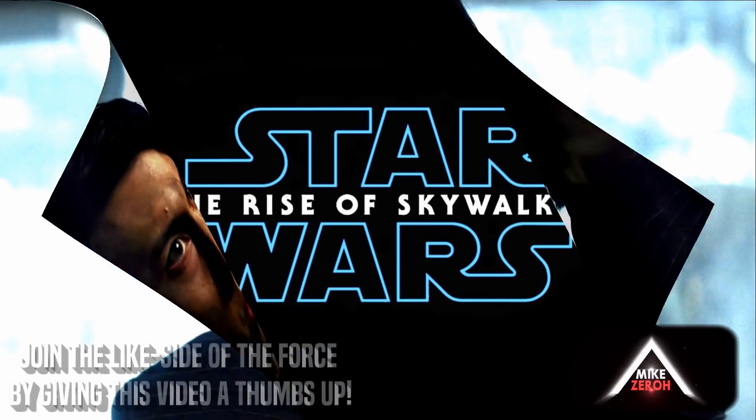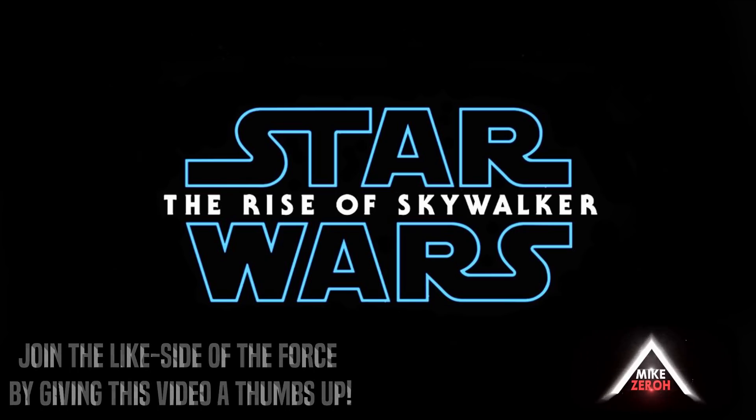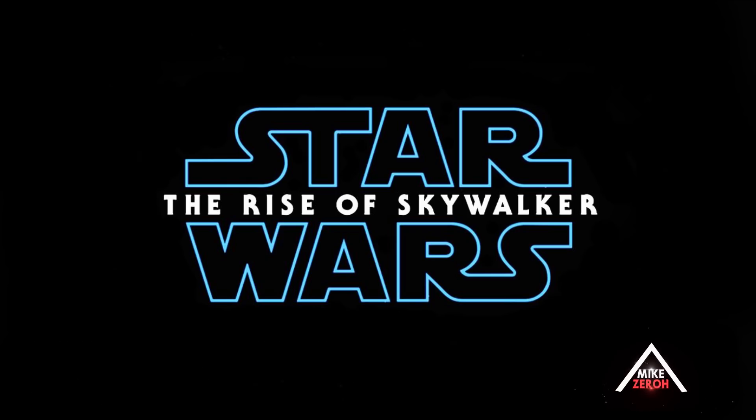This movie is going to have a lot of connections to the prequels and the originals, with revelations that will change our perception of the past eight Star Wars movies. It's a big risk by Disney and Lucasfilm, and it's all a matter of execution. Drop a comment below and let me know what you think. If you enjoyed the content, drop a thumbs up to support the channel — thank you all for the kind support, and I'll catch you next time.